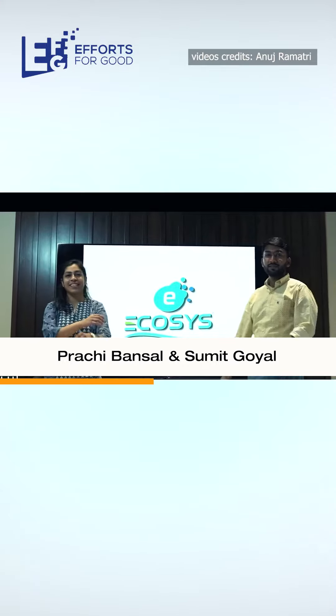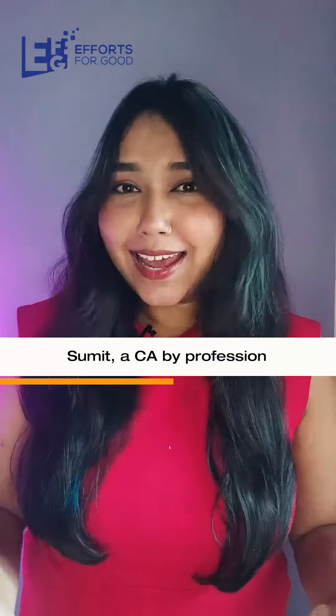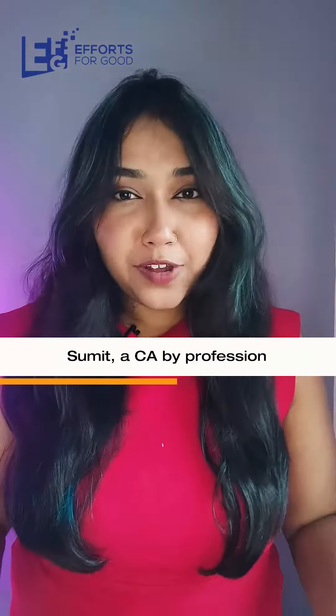I found two people — Prachi Bansal and Sumit Goyal — and their start-up, Ecosys. Sumit, who is a CA by profession, went to a beach, but the beach was more of a plastic dump. So he decided to change it.